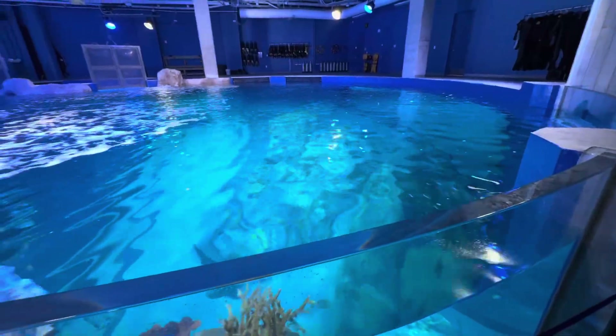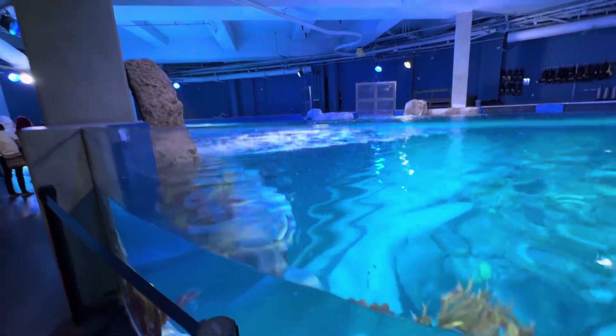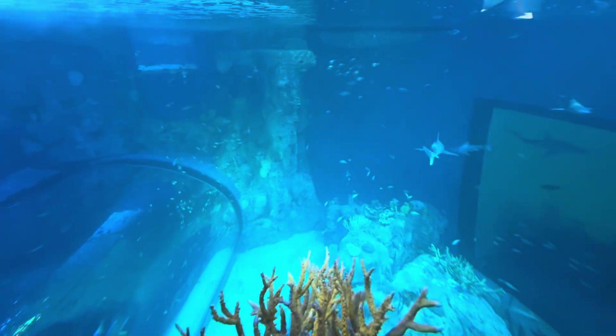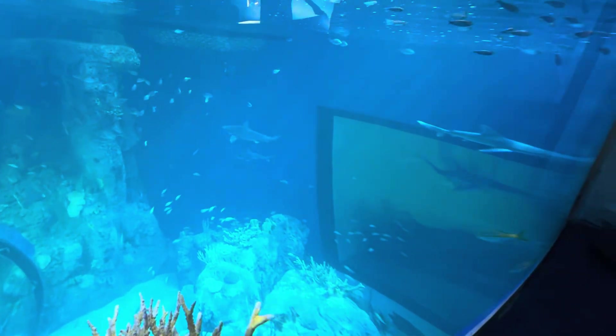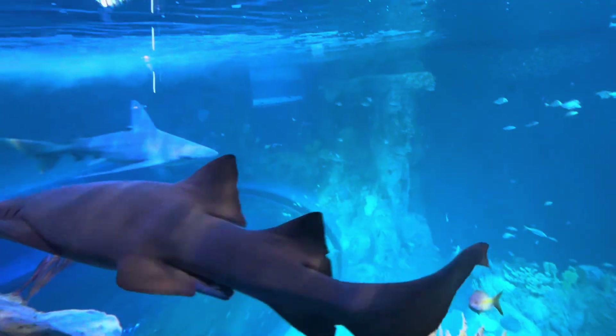Heading out to the observation deck for our first look at their Florida Gulf Coast aquarium — just unbelievably stunning. Got a lot of great videos coming up from different angles of this 3,600-gallon aquarium.